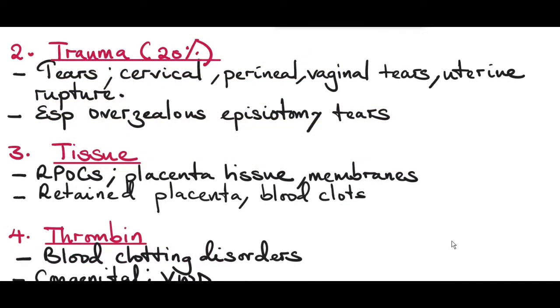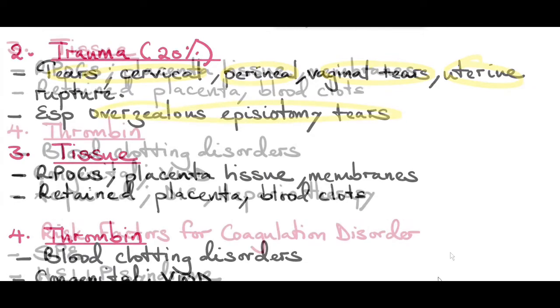The second T is Trauma — trauma to the genital tract accounts for 20% of the causes of postpartum hemorrhage. This includes tears such as cervical tears, perineal tears, vaginal tears, or even uterine rupture. One cause of trauma to the perineum or vaginal tears is overzealous episiotomy.